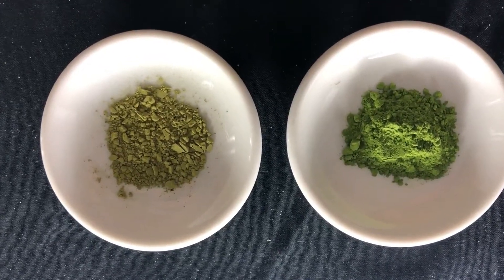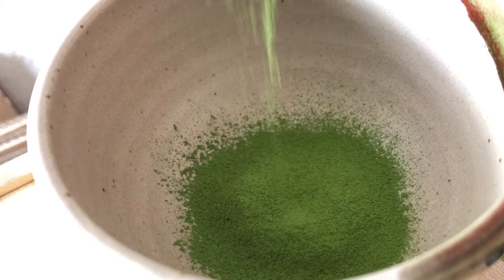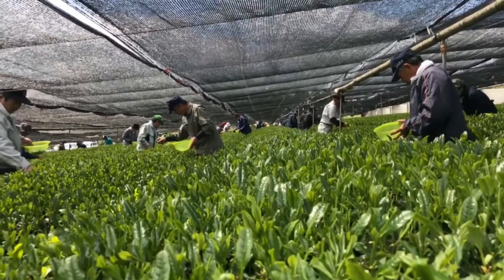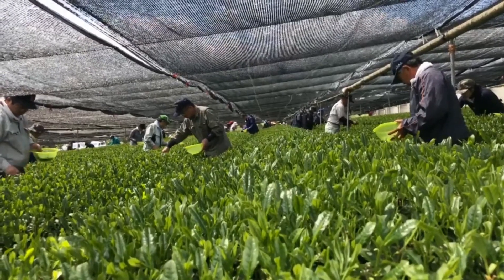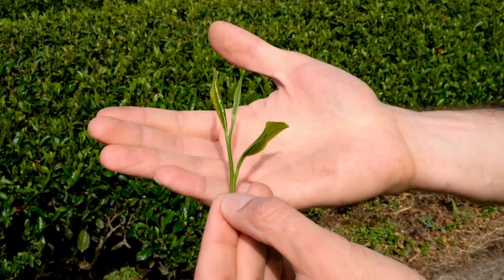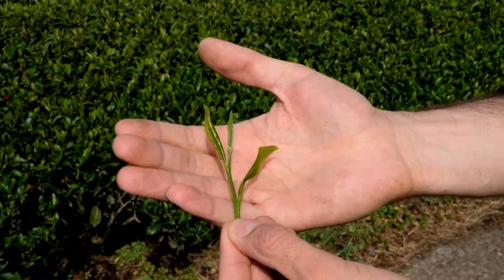Ceremonial-grade matcha needs no cream or sugar. This matcha powder is extremely high quality, shaded for over 21 days to improve the sweetness and the savoriness. After the shading process, the farmers pick only the youngest three leaves, ensuring a higher concentration of nutrients.